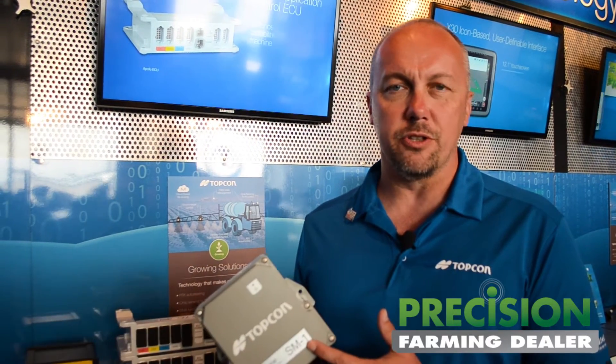Hello everybody, my name is Brian Sorby. I'm the director of sales for TopCon Agriculture. I'm here at Farm Progress 2016. I want to talk to you just briefly about a new product that we're launching at Farm Progress this year.